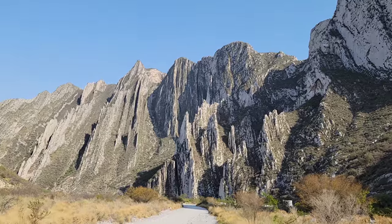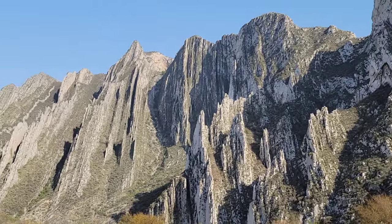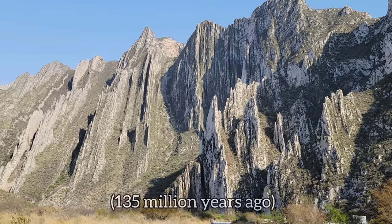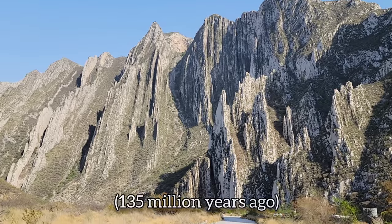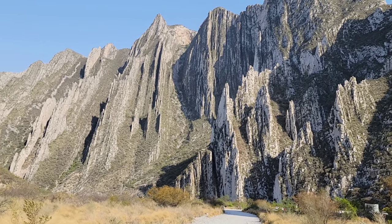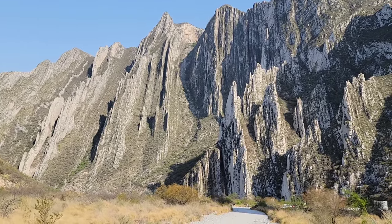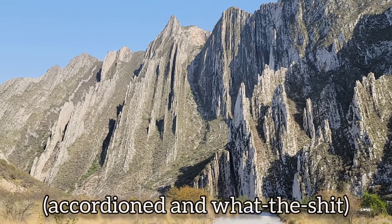Do you ever see mountains like that? Look at those vertical striations. All those vertically oriented striations were originally deposited horizontally on the floor of an ancient ocean, however many millions of years ago, and then they were basically pushed up and folded — just a series of drastically steep anticlines and synclines, pushed up, folded, like a rug pushed up against a wall on a hardwood floor.